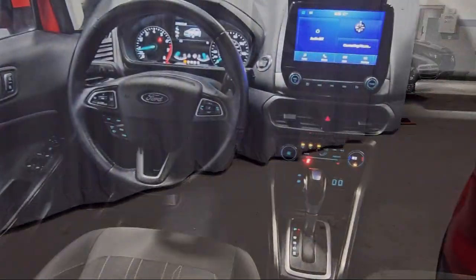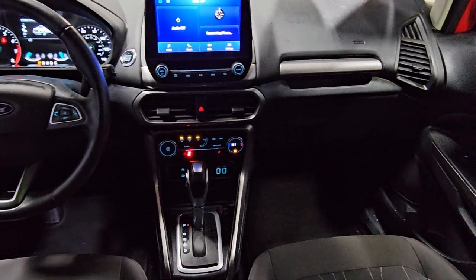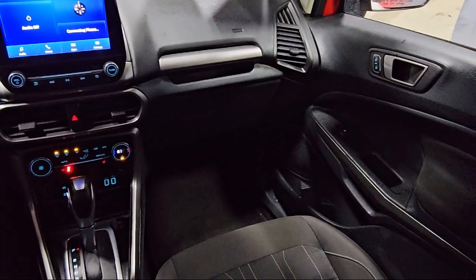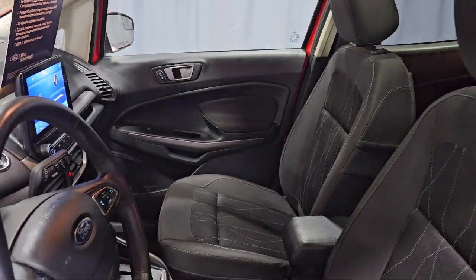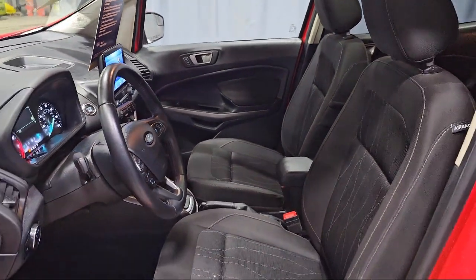Also featured are parking sensors, steering wheel controls, electronic stability control, alloy wheels, and Sirius XM satellite radio. This vehicle has less than 25,000 miles on the odometer.